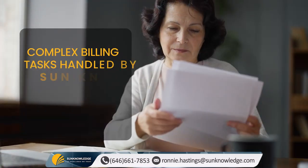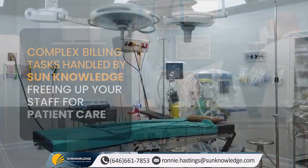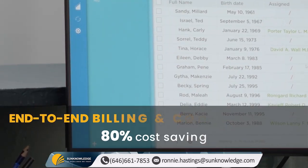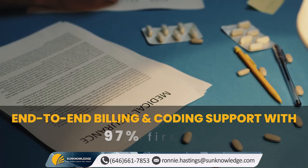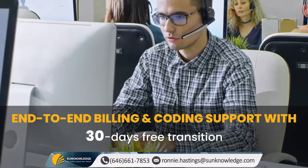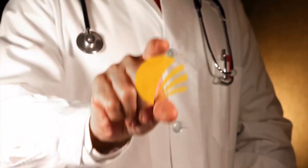You no longer need to worry about handling complex billing tasks. Sun Knowledge takes care of it all, leaving your staff with more time to focus on patient care. What makes us the preferred RCM destination for ambulatory surgery centers? Simple. Only Sun Knowledge gives you end-to-end billing and coding support with 80% cost saving, 99.9% accuracy, 97% first pass rate, 100% HIPAA compliance, 30-day free transition, hundreds of references, and so much more. With our proven expertise, cutting-edge technology, and commitment to excellence, Sun Knowledge is your preferred address for complete pre- and post-billing support.